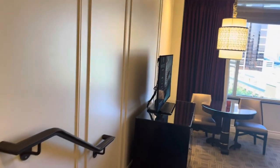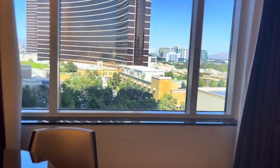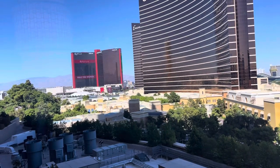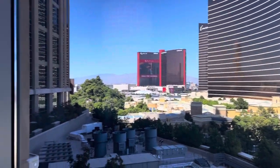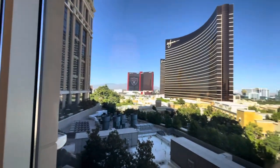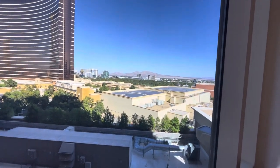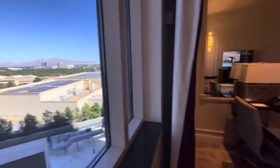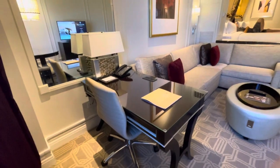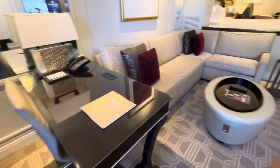We just came from the Luxor with a double booking to the Palazzo. The Luxor was completely comped — three nights with no resort fee. So this one we just had to pay the resort fee. We're at the Palazzo, which is a sister hotel of the Venetian, and it's pretty swanky. This one was $50 resort fee per night. Totally worth it, right?